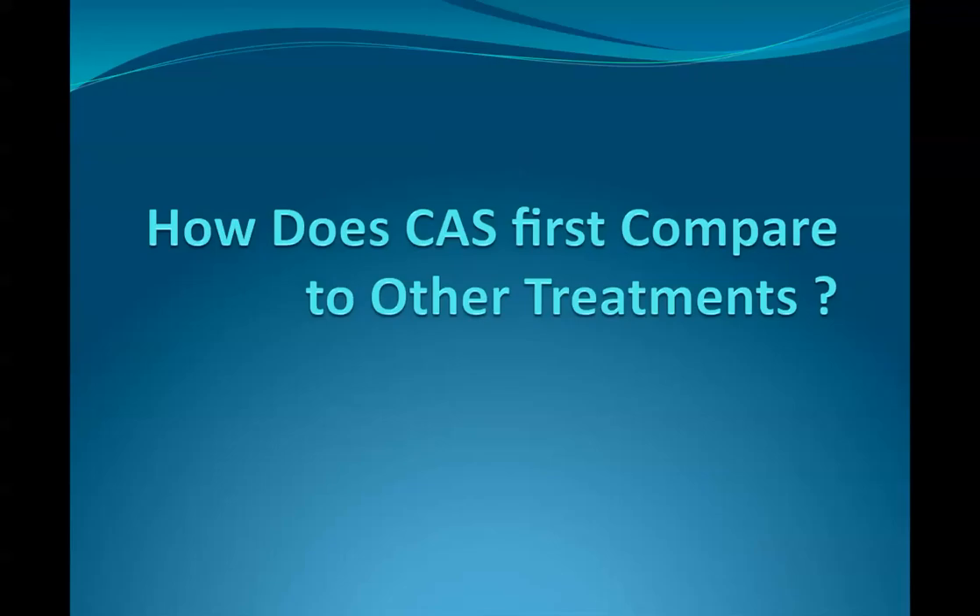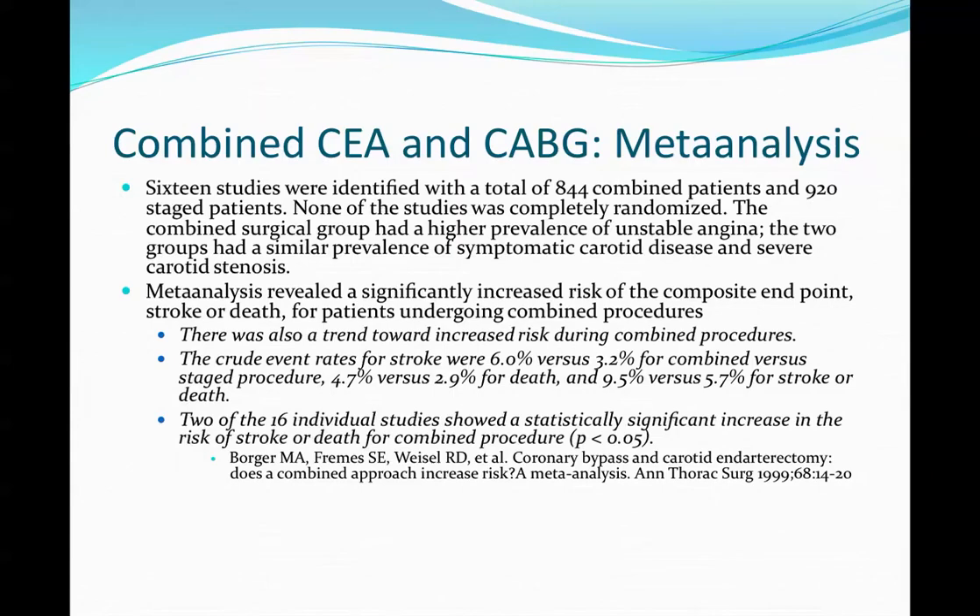From a non-surgeon's perspective, proceeding with CABG while on Plavix carries a slight risk. It can be done, but it all depends on your cardiothoracic surgeon.